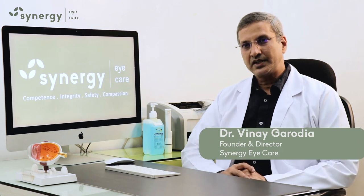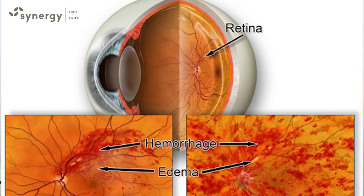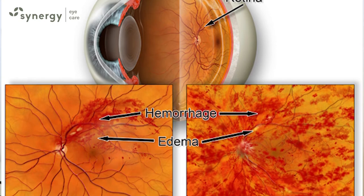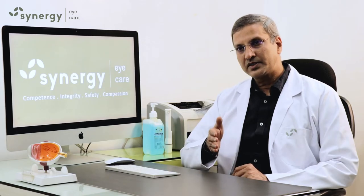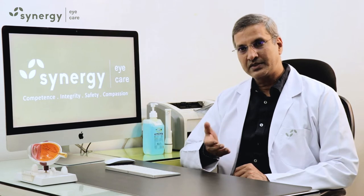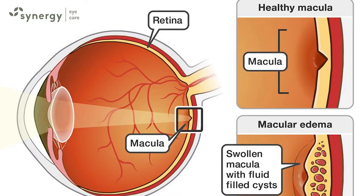Retinal vein occlusions are conditions where the vein of the retina gets blocked. These veins are responsible for taking the blood away from the retina. A blockage causes the pressure inside the vessels to rise and therefore leakage of fluid or bleeding.